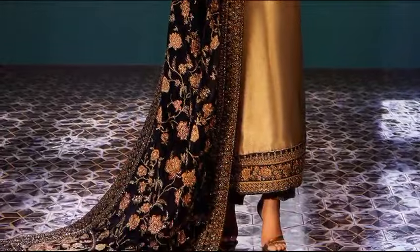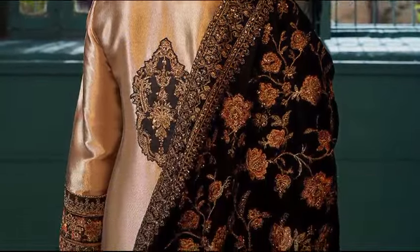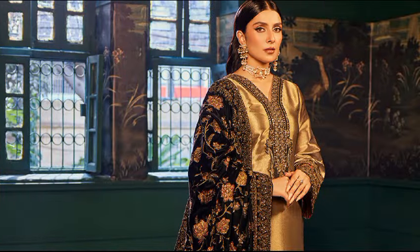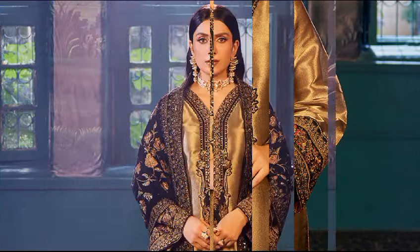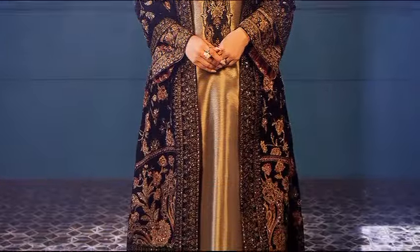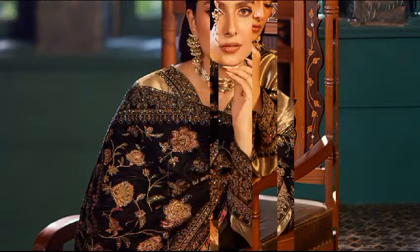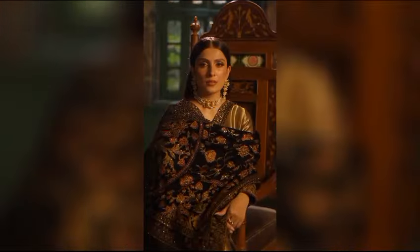Indulge in the richness and timeless charm of gold and black this winter with Mesa. This ensemble boasts opulent embroidery on the neckline, sleeves, and hem. Complete the look with matching detailed pants and a shawl featuring a beautiful floral doll pattern. Shirt and pants in brocade, and shawl in velvet. The price is $24,950.